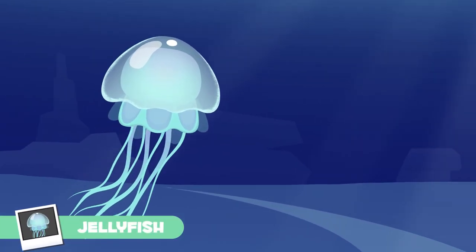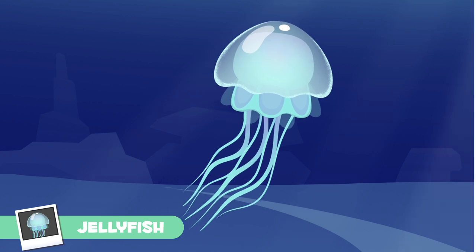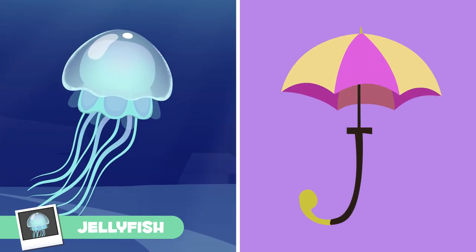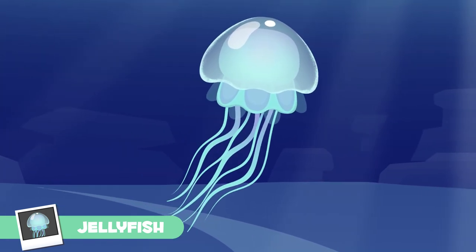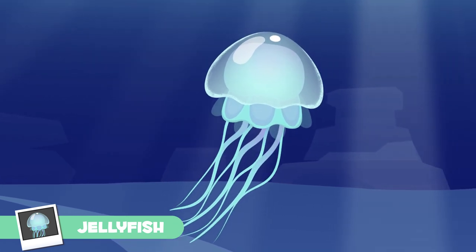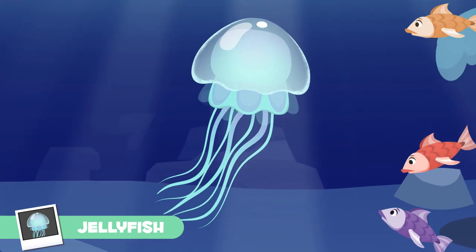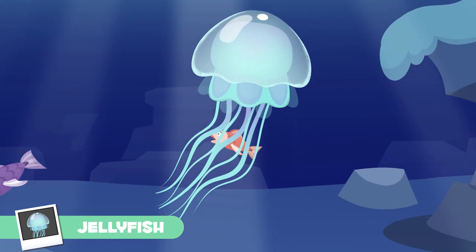Jellyfish are almost transparent and their body is gelatinous — they look like an umbrella. Their mouth and tentacles are in the lower part of their body. The tentacles have toxic substances, which jellyfish use to capture their prey.